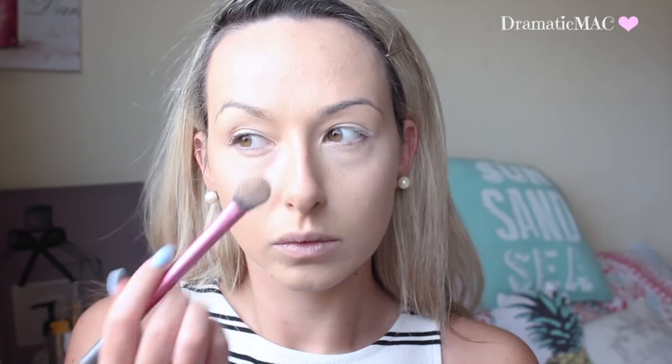I'm going to set my under eye area with my MAC Mineralized Skin Finish in the colour Light, and set my face makeup with my MAC Mineralized Skin Finish in Medium Golden — or is it Golden Medium? One or the other, I'll have it written down below.